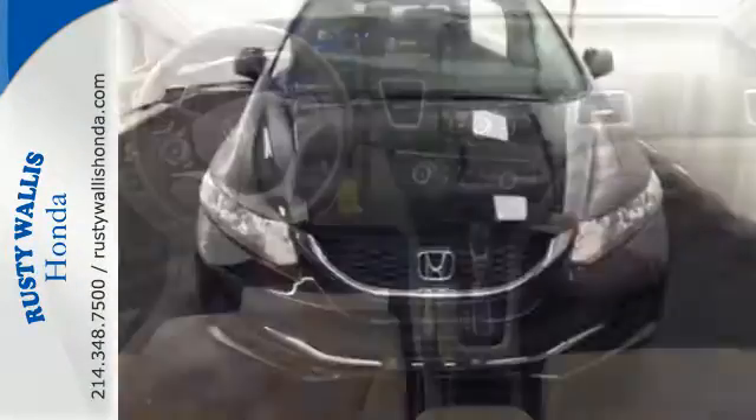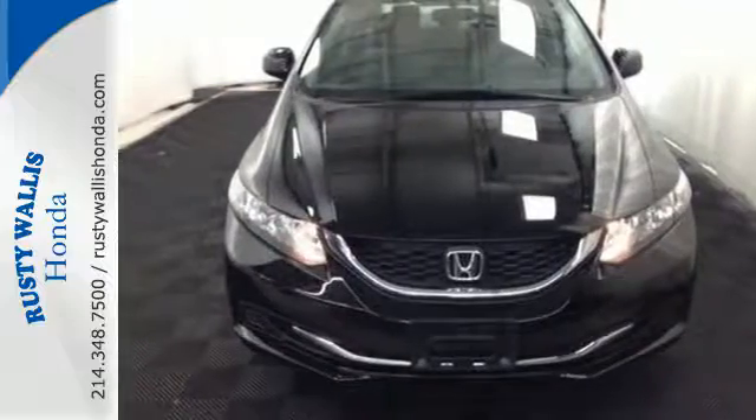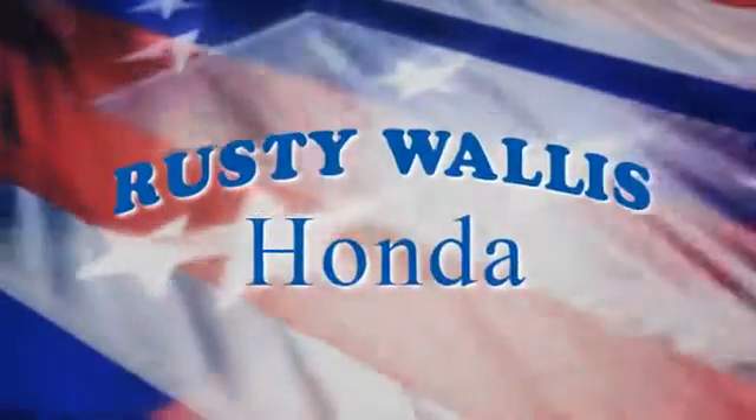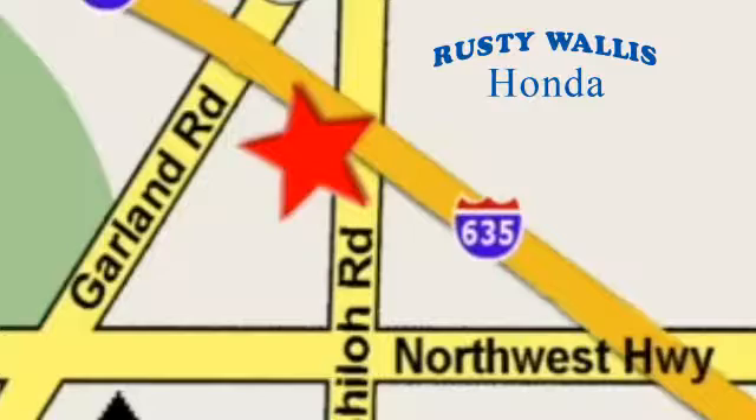Take a test drive in this frugal 2013 Civic today. At Rusty Wallace Honda, our primary goal is to satisfy our customers. Stop in today — we're easy to find, just off I-635 at Shiloh Road.